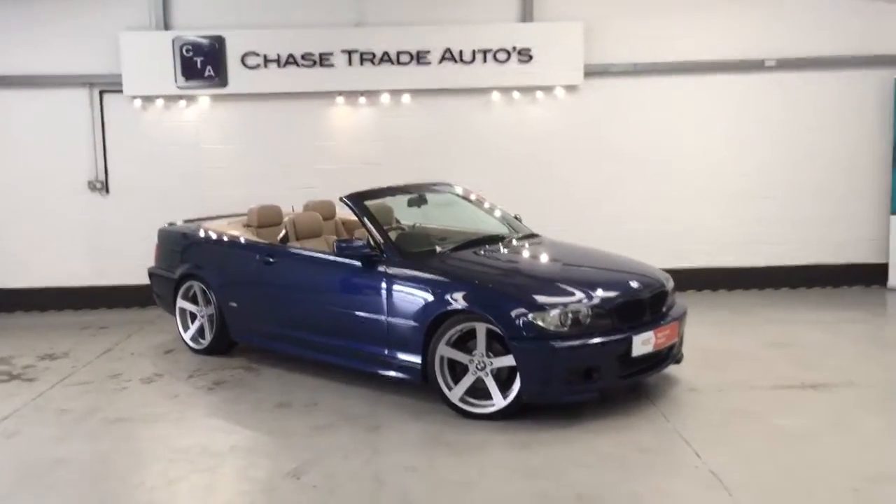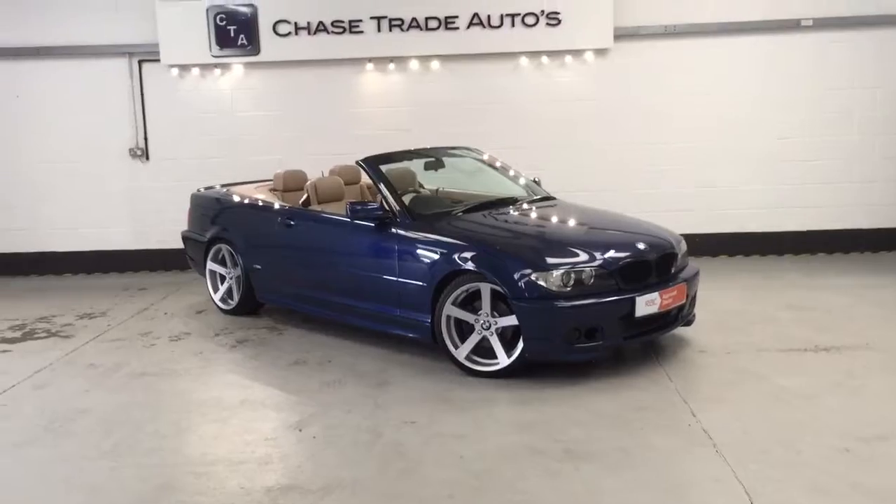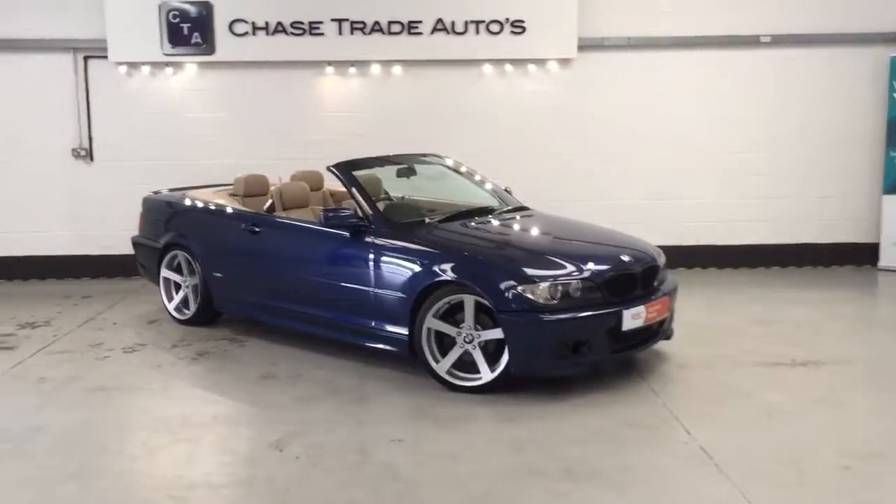Welcome to ASTRADE Autos. Here we have our 2005 BMW 320d CD M Sport.